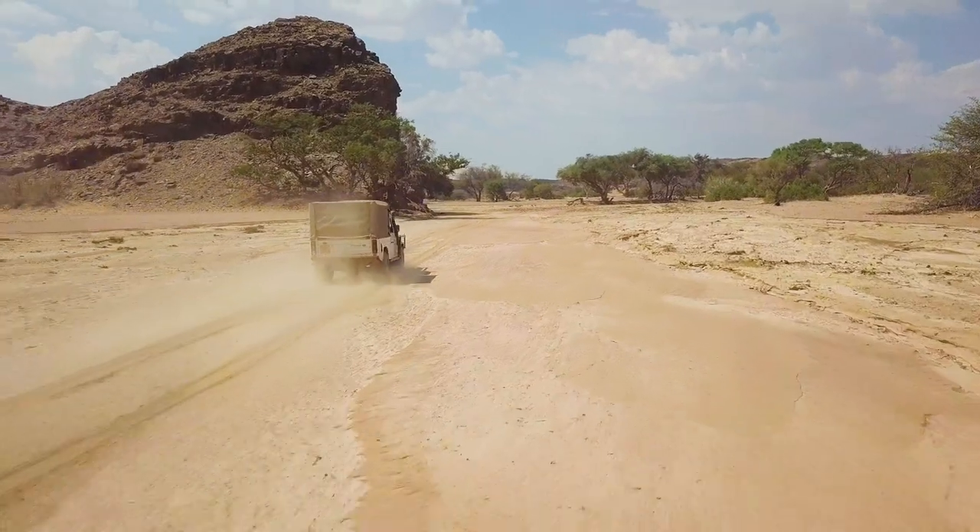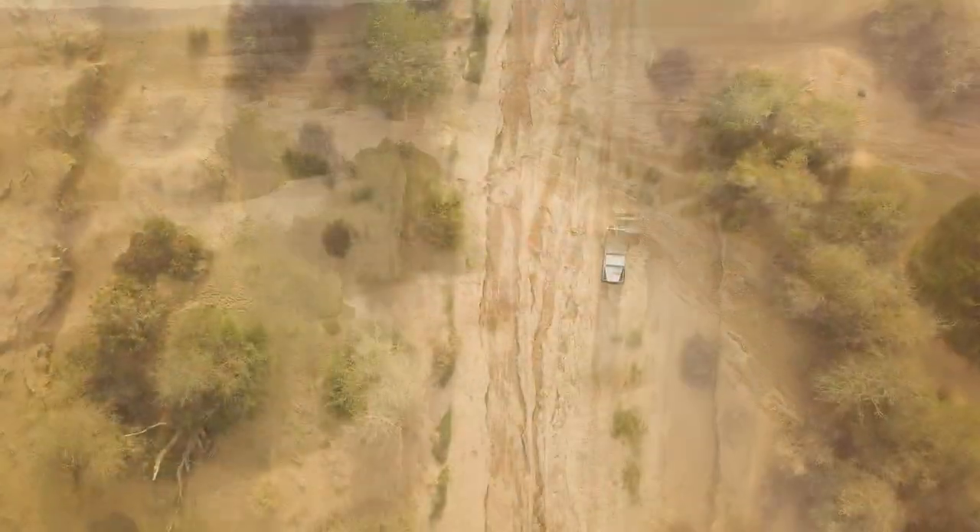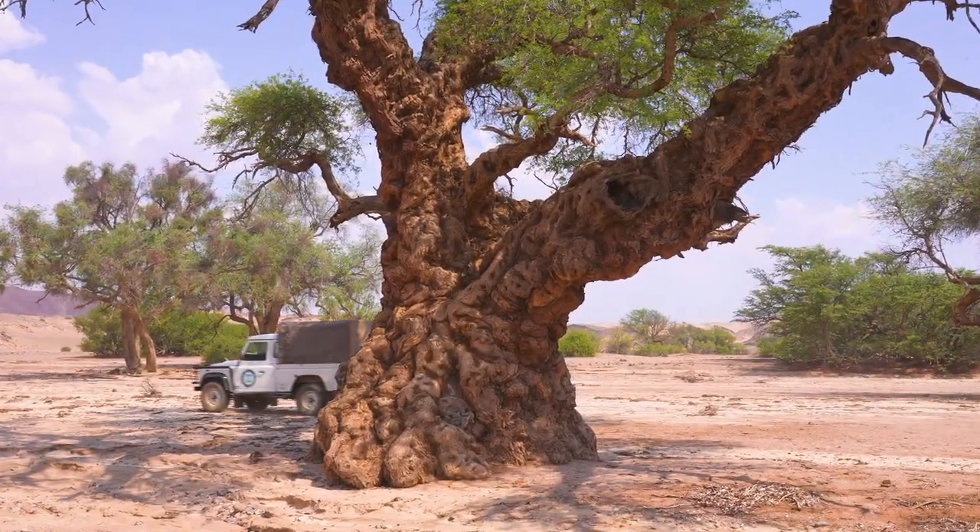These riverbeds are dry for the majority of the year. Only for a week do they flow. But this is enough to support the trees and shrubs around here, providing enough food and water for our target desert giants.